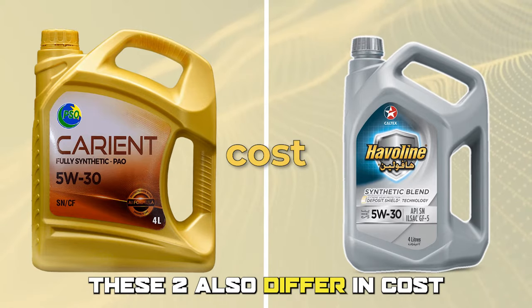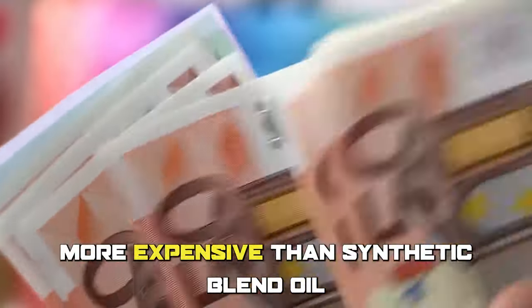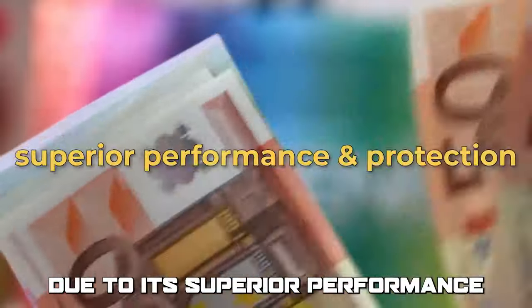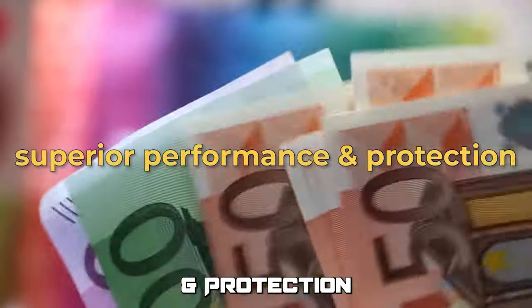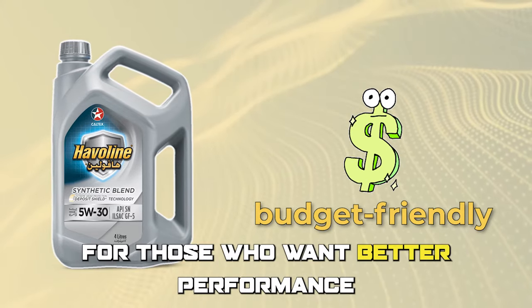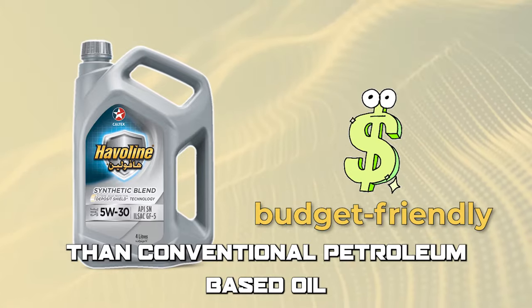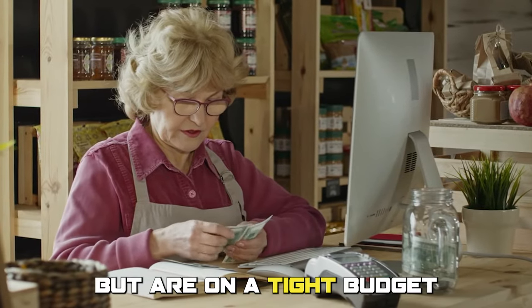These two also differ in cost. Full synthetic oil is typically more expensive than synthetic blend oil due to its superior performance and protection. Synthetic blend oil is a more budget-friendly option for those who want better performance than conventional petroleum-based oil but are on a tight budget.